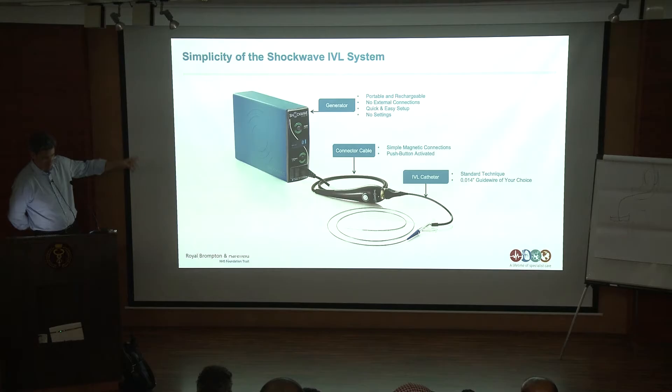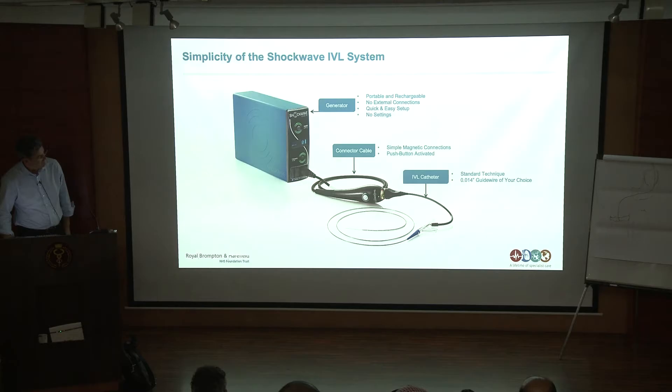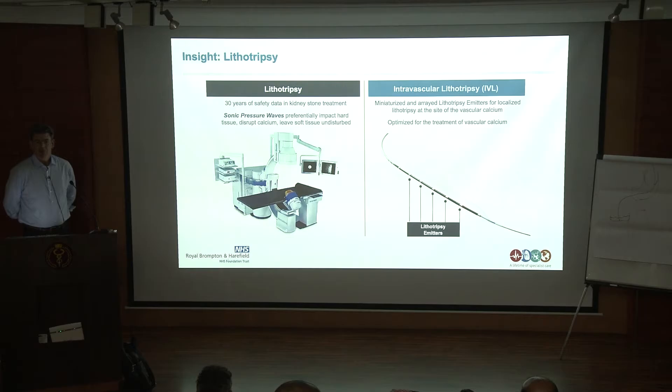You have the connector cable, and then the disposable is the balloon. Within the balloon are the shockwave emitters — within the coronary circulation there are two emitters. What it's doing is enabling you to deliver lithotripsy, sonic pressure waves, which is a technology that's been in widespread use for kidney stones. The beauty of this is it's just a simple application of an old idea in a new presentation format: miniaturised lithotripsy emitters within a balloon, delivered to a coronary artery or peripheral vessel.